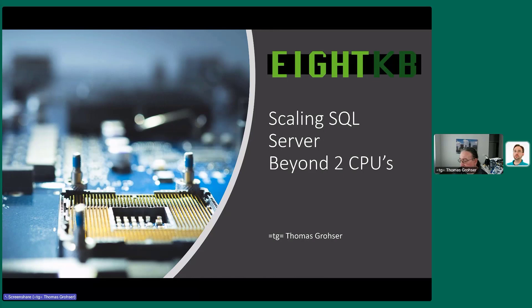Good evening, everybody. Welcome to tonight's edition of the Triangle Area SQL Server User Group's very special meeting. This is special because Tracy and I accidentally double-booked, and Thomas was polite enough to reschedule with us. We appreciate him coming on a strange day — a Thursday — and with that, I'm going to hand it straight off to him. Take it away, please.